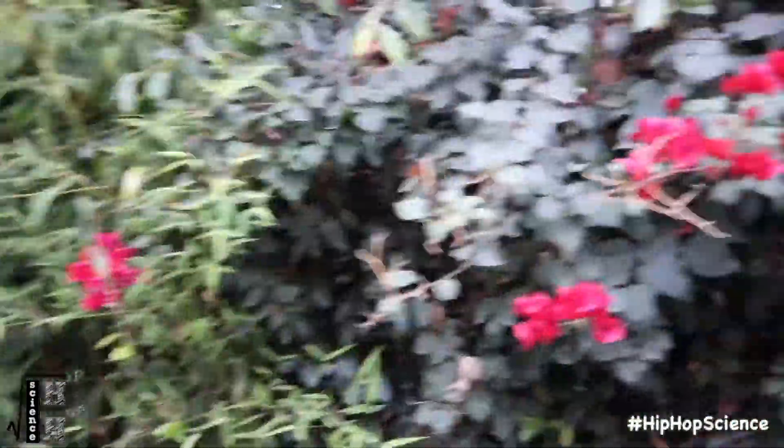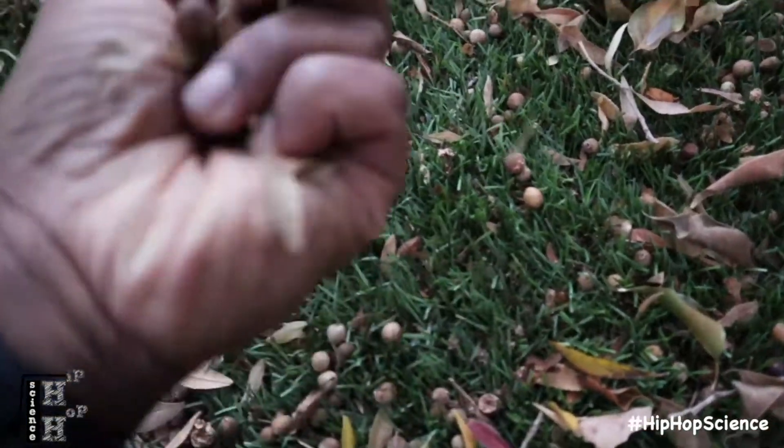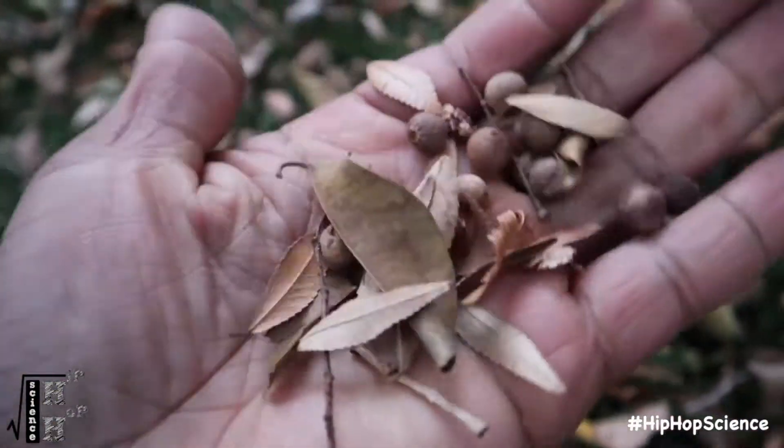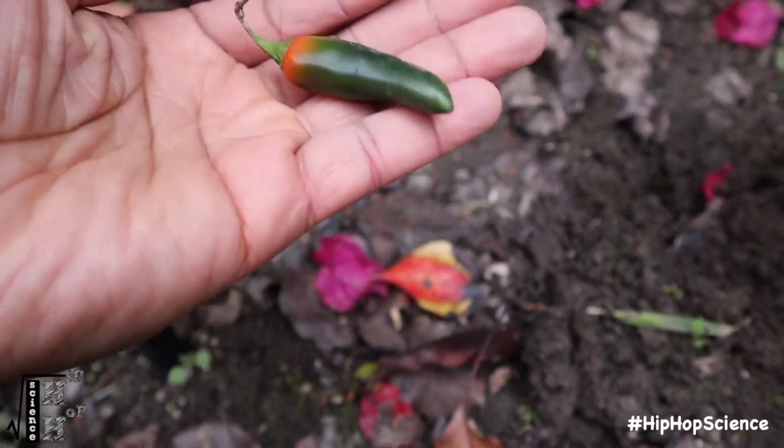Send your students on a seed scavenger hunt and see just how many different seeds and plant species they can identify. What makes a seed? How do these seeds differ from each other? What seeds are edible and what aren't? These simple observations will give your kids the ability to learn more about the plant life that lives right around them and how those plants repopulate and survive in your backyard habitat.